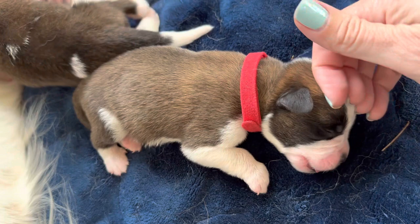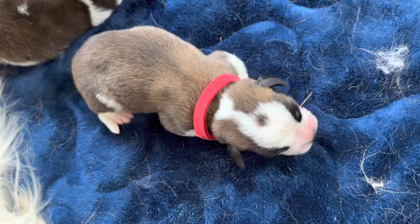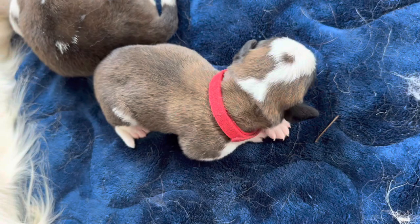I just washed everything yesterday and we'll wash it again. Anyway, Red's on the smaller side, but actually two ounces bigger than Ireland, who's still just 11-plus ounces.